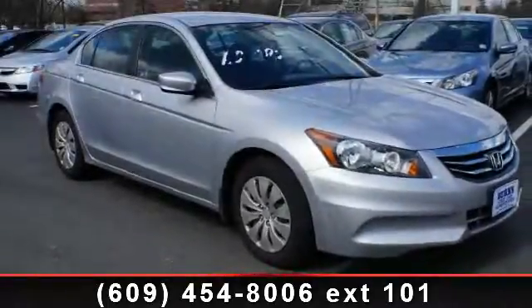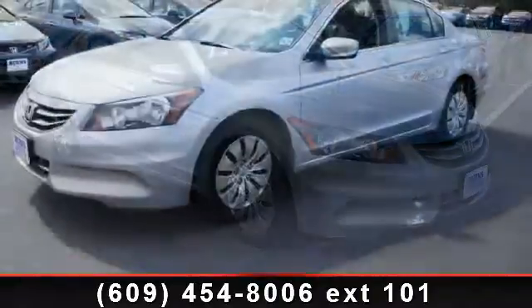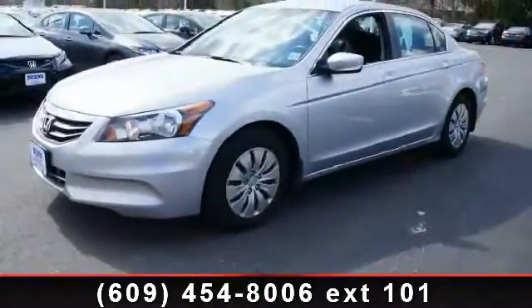Presenting the 2011 Honda Accord LX. This may be the set of wheels you've been looking for. Enjoy these notable features: